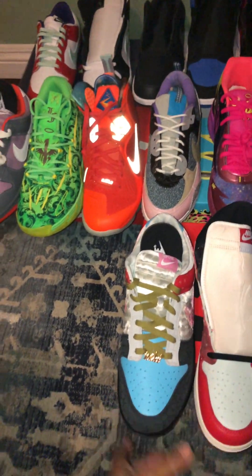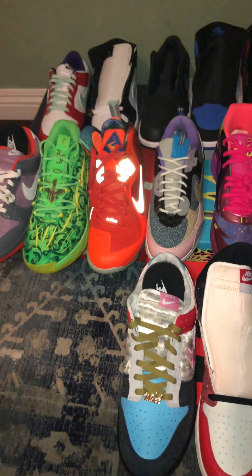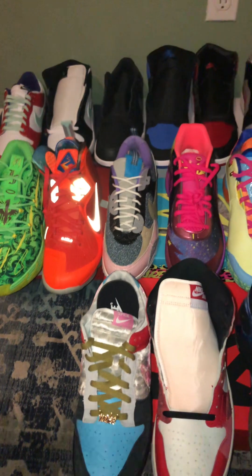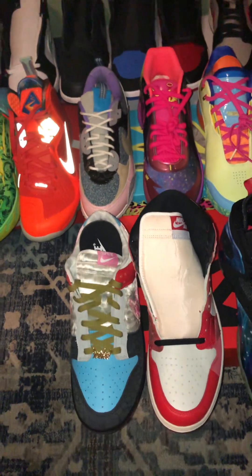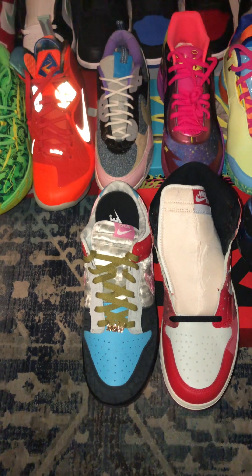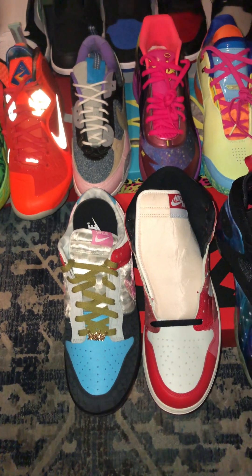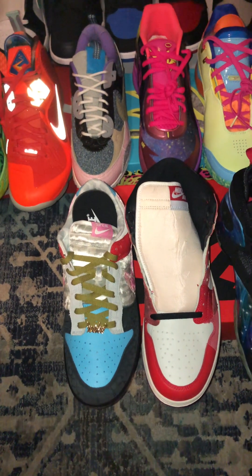I was into those dunks and IDs for a while, and I missed a lot of them but somehow managed to get some. The next shoe I'll cover in another video, because I have to keep these videos to a certain length. These videos will be in parts, so stay tuned.